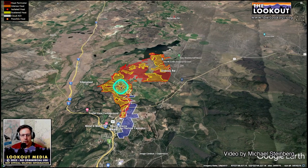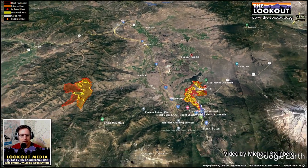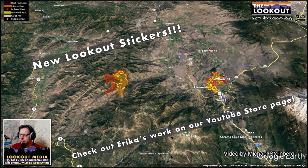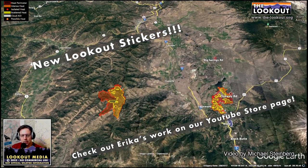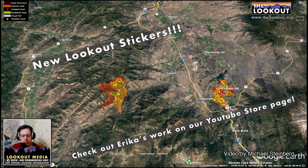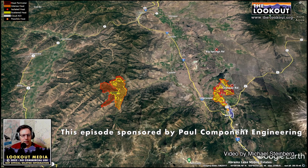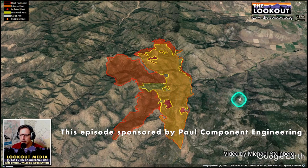Jumping over to the Mountain Fire — it's not far away at all, burning up on top of the divide between Scott Valley and Shasta Valley. Fort Jones, Etna, Callahan, the road to Gazelle — this fire is kind of burning along that road.